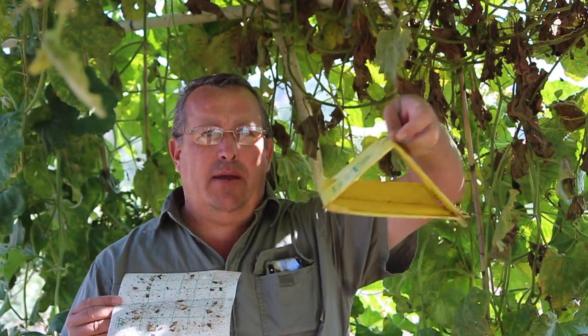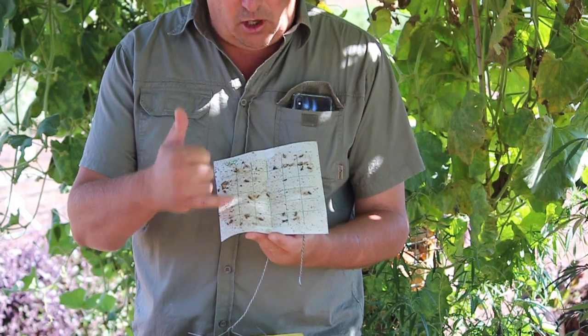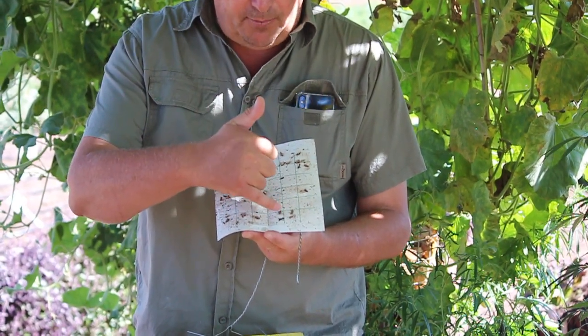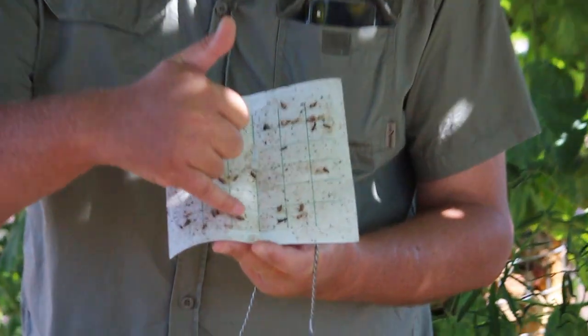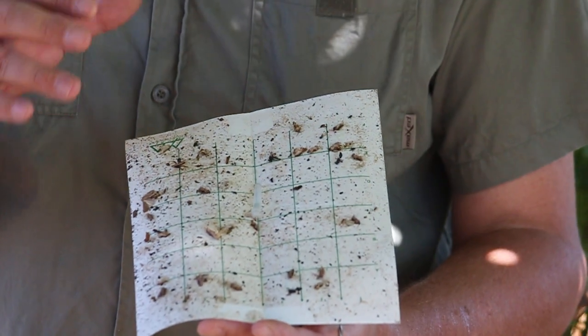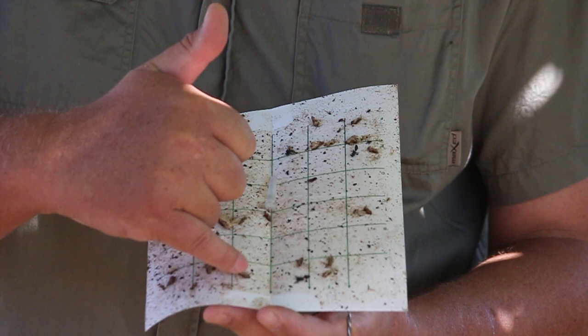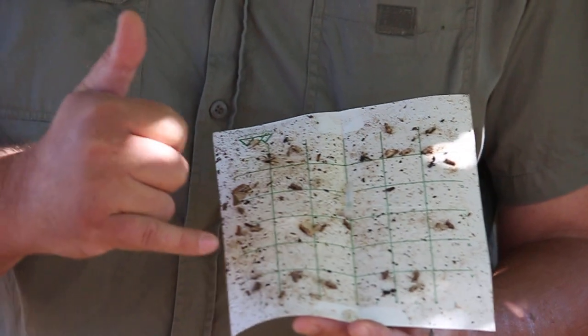So we use a trap — this is a delta trap, it's a cheap little plastic trap that we hang up. Inside the trap we have one of these cards, and you'll see that this is a sticky card covered with a whole lot of stuff. You can see there are a couple of moths that are still alive — they were probably caught last night. I've given this card a quick count and we're looking at 21 false codling moths.